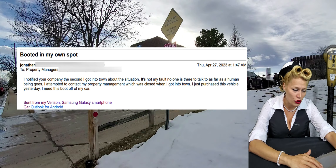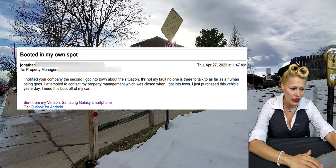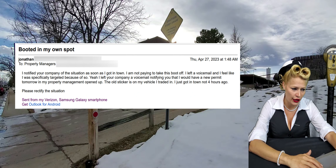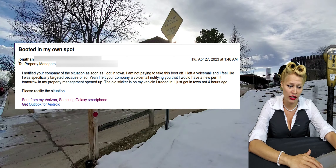Jonathan, please provide the property you're located on and a license plate for the vehicle so that I can better assist you. Thank you for your submission. He gives the address and says it's a temp tag, Black Audi, Spot 10.